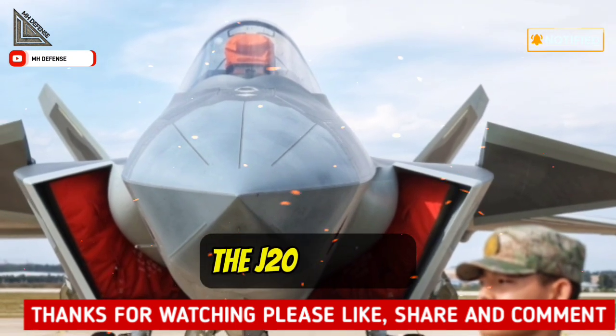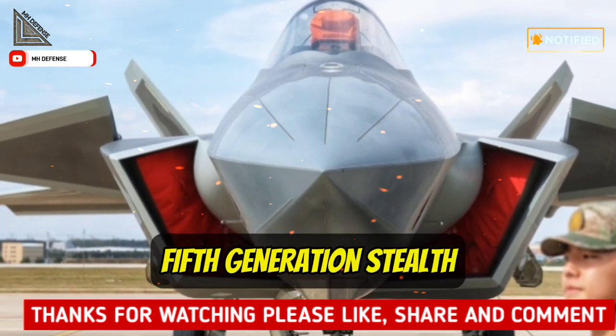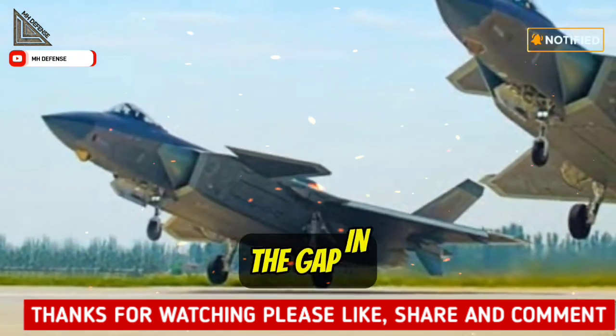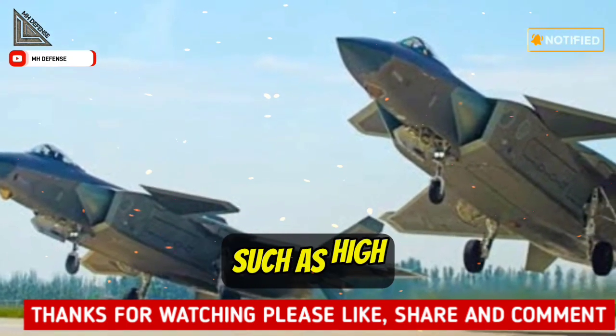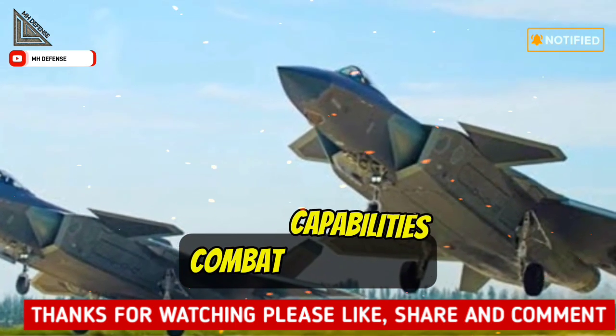The J-20 aircraft is China's first independently developed fifth-generation stealth fighter. After more than a decade of dedicated research and development, it has filled the gap in China's airborne stealth combat capabilities, breaking through a series of core key technologies such as high-stealth, high-performance platforms, and strong collaborative combat capabilities.